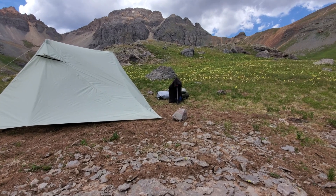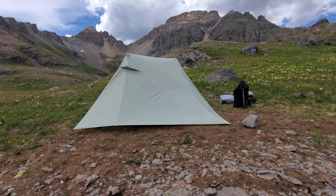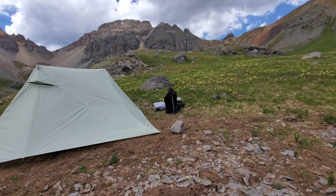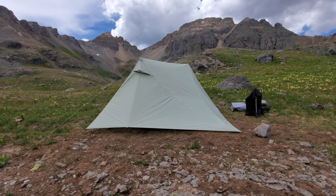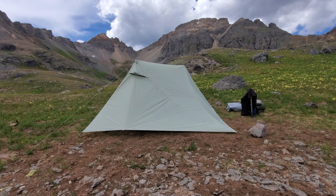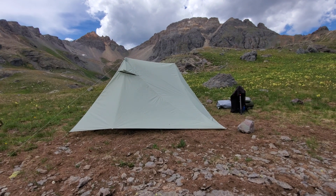I got rocks on three corners. I got all the extra tie-outs and guy lines out. I think I'm using 12 stakes — the eight titanium shepherd hooks that came with the tent and four MSR mini groundhogs.